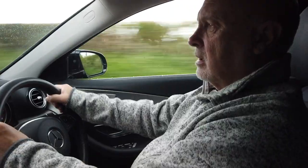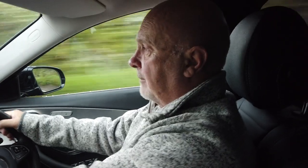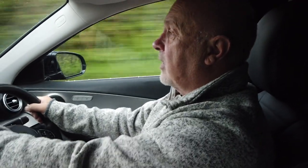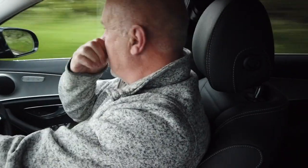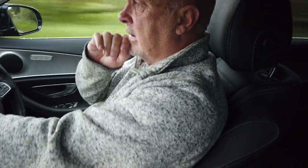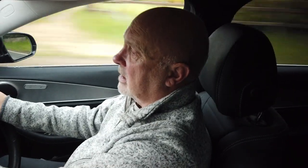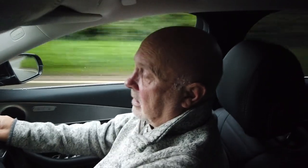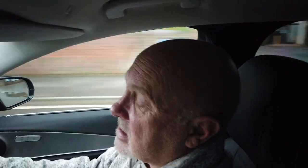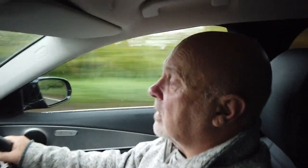Are you recording? I'm not doing very well but I think I am now. I'm driving - it's supposed to have a follow me feature on it but I don't know how it's working. I think I'm the invisible man - the follow me thing didn't follow me, did it? So it's a wet miserable day in May.